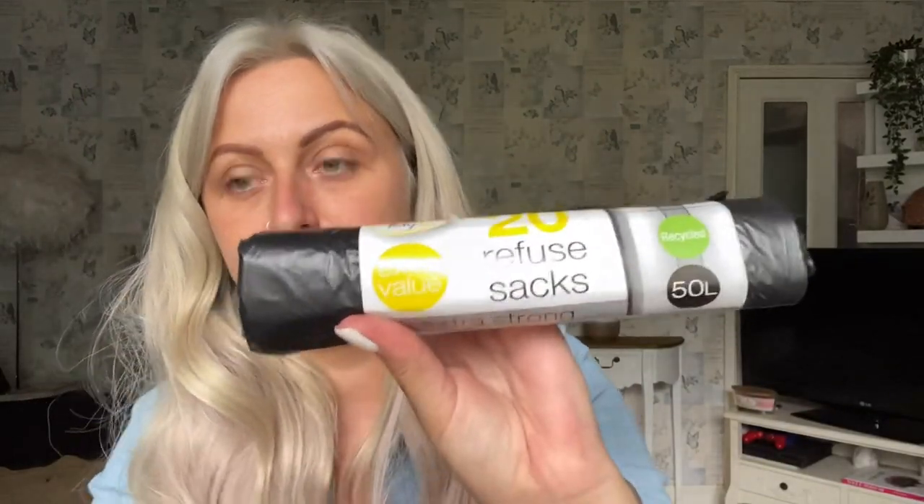I've just got 20 bin liners. I always tend to get the stronger bin liners, but more so because I am moving house very shortly. I'm almost bagging loads of stuff up — not everything, but I am bagging and getting rid of so much stuff right now. I need bin bags whether it's to put rubbish in my kitchen bin, to bin rubbish around the house, or to bag clothes up for the charity shops. This was 20 bags at 50 litres for a pound.